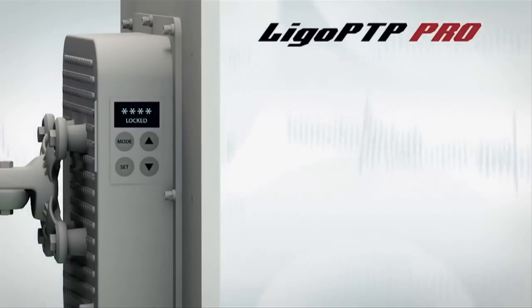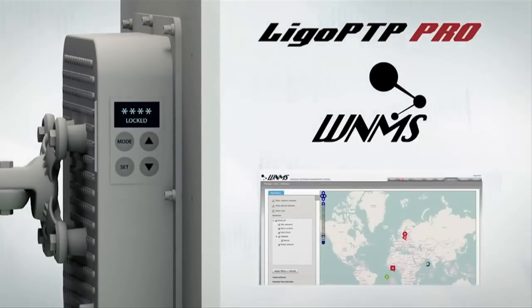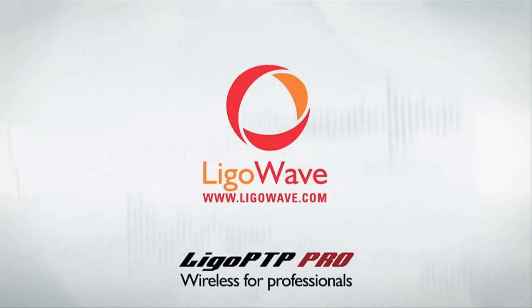The new LigoWave PTP Pro model is also compatible with our free wireless network management system, which is available for multiple operating systems including Windows and Linux, and is free to download from our website. Contact your distributor today to get your new LigoWave PTP Pro equipment.